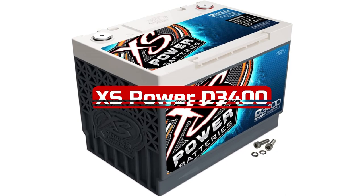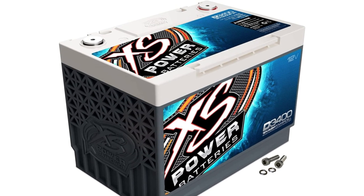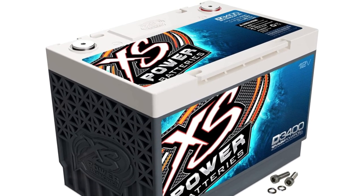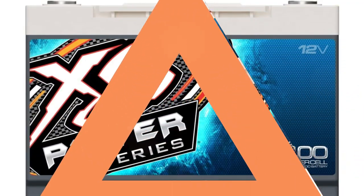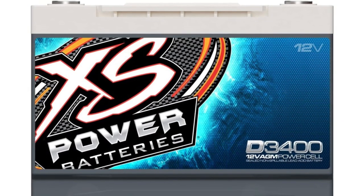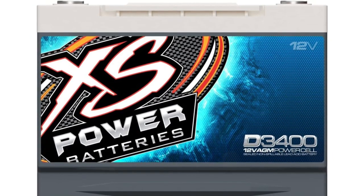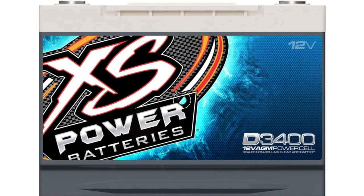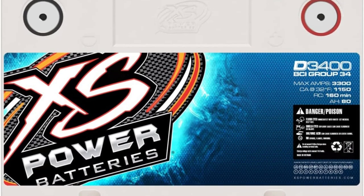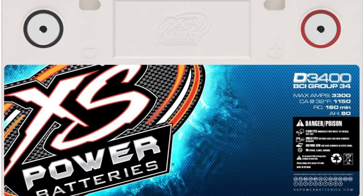At number 4 is XS Power D3400. The XS Power D3400 is an AGM battery that should be taken into consideration by anyone operating a high-watt speaker system, as it produces 1000 CCA — more than any other type on our list. This is the greatest option for anyone who has to operate a heavy electrical load while their motor is idling or even shut off, as it also has the joint highest reserve capacity on the list at 135 minutes. There aren't many situations that will put this model through its paces, given its 3,300 maximum amp output.